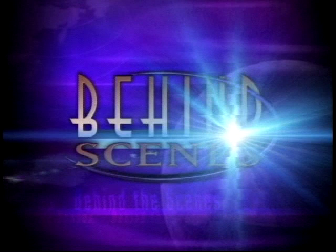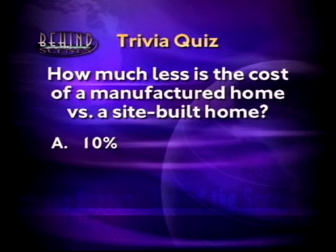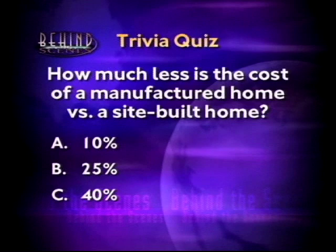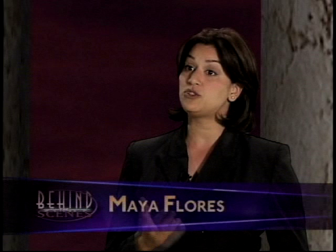Welcome back. Did you have an answer to our behind-the-scenes trivia question? The cost in dollars per square foot for a manufactured home is less than the cost for a site-built home — but how much less? Is it A, 10%; B, 25%; or C, 40%? The answer is C. A manufactured home can cost as much as 40% less to construct than a traditional site-built home. Joining me now is behind-the-scenes field reporter Tom Erickson. Tom, you recently took our cameras behind the scenes of a home-building factory to see the factory construction process up close. Tell us what you found.